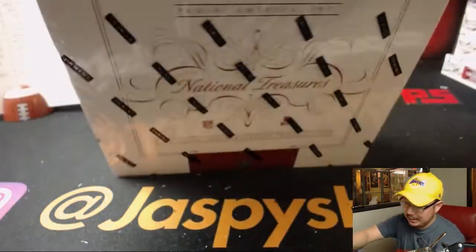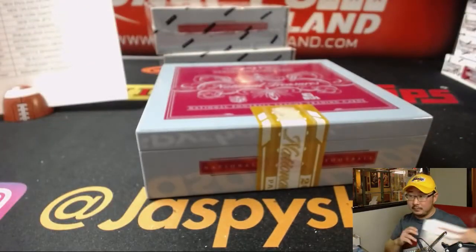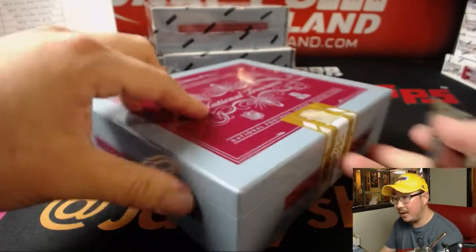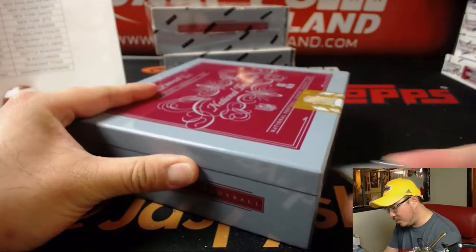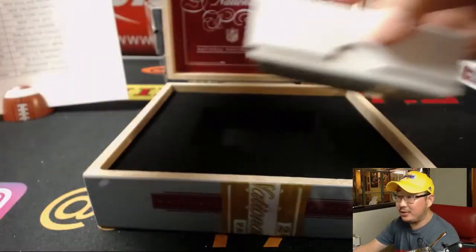Next box. Good luck. Brett, you got two autographs in one night — you may as well just quit while you're ahead. This is the end of your breaking career.